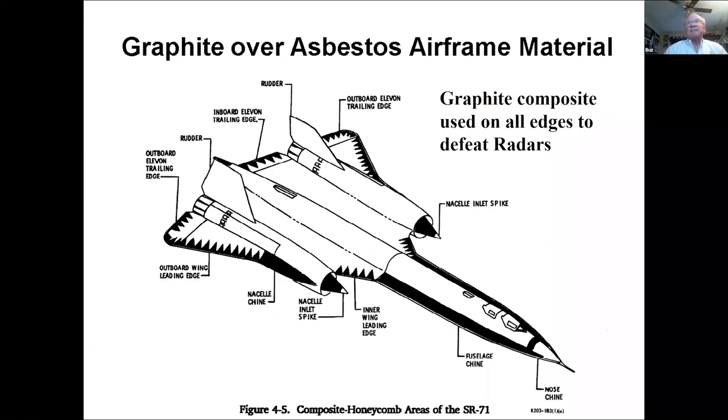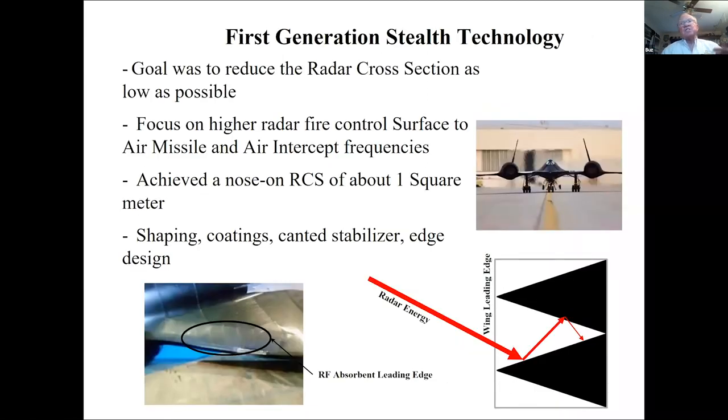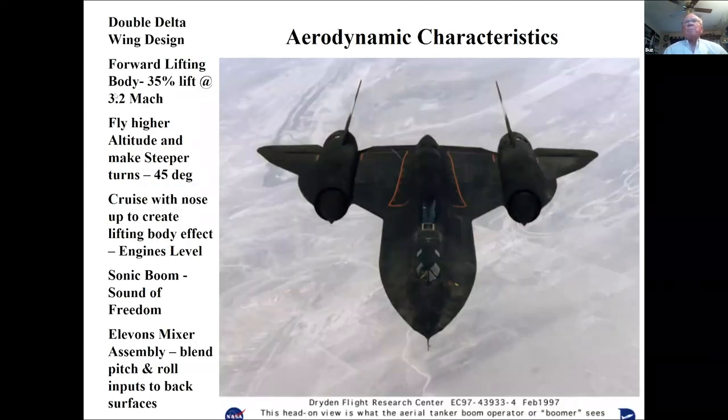The radar energy comes in, bounces, and can't get out. We focused on fire-control energy from air-to-air radar and ground missile radar. When a missile was launched at us, our defensive systems would jam and deny the ability to communicate with that missile. Back in the 70s and 80s, those missiles needed ground or air radar updates to be successful — they couldn't navigate autonomously.